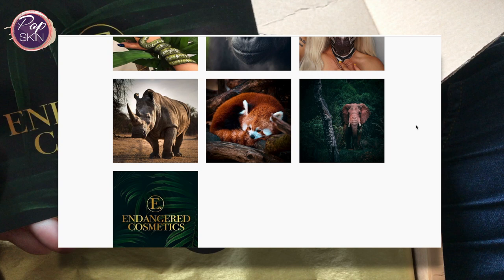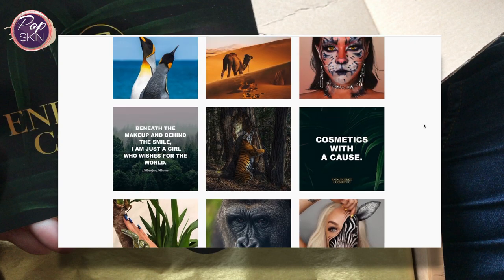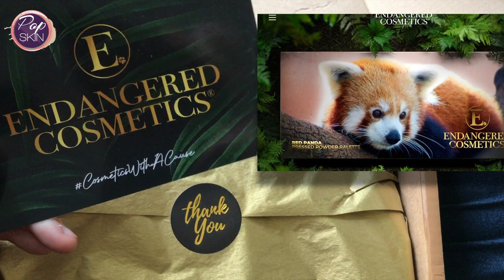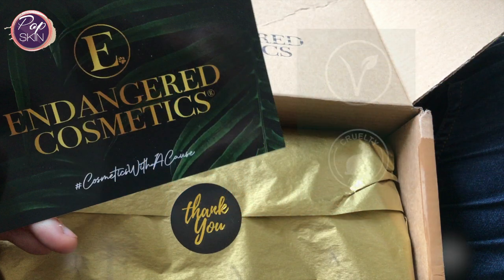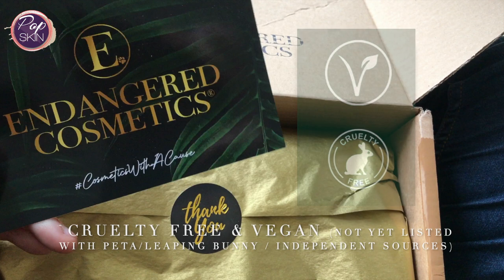Endangered Cosmetics is planning to release collections featuring different wildlife habitats, where you'll learn about an endangered species with each release, as well as having colour stories based around them, which I really like the idea of. The brand are stated as vegan, cruelty-free and sustainably packaged. They're not yet verified by independent sources, but they are pretty brand new.